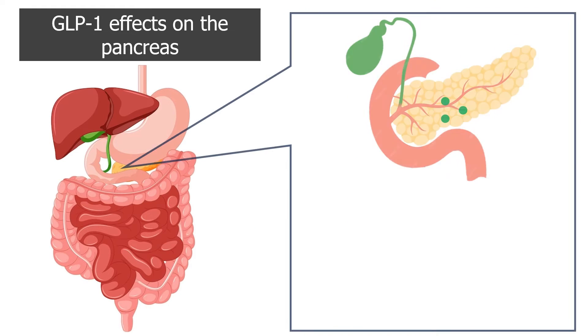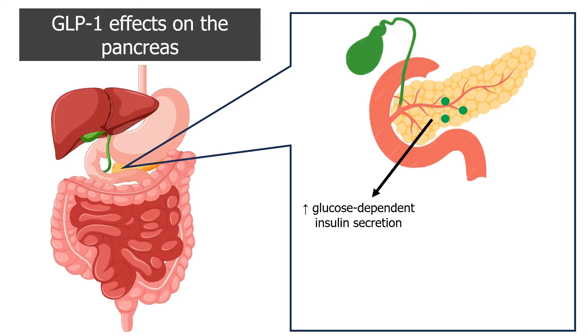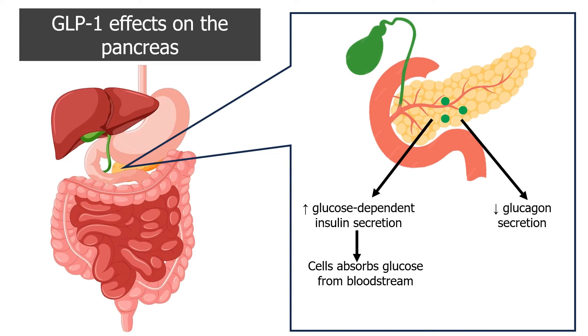In the pancreas, GLP-1 stimulates pancreatic islet beta cells to release insulin, the hormone that helps cells take up glucose from the bloodstream. GLP-1 also suppresses pancreatic islet alpha cells from releasing glucagon, thus preventing glycogen conversion to glucose. These actions reduce blood glucose levels.